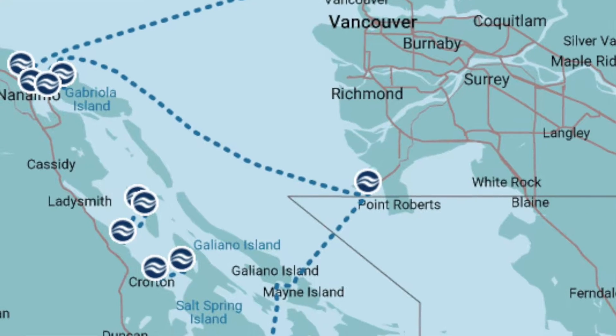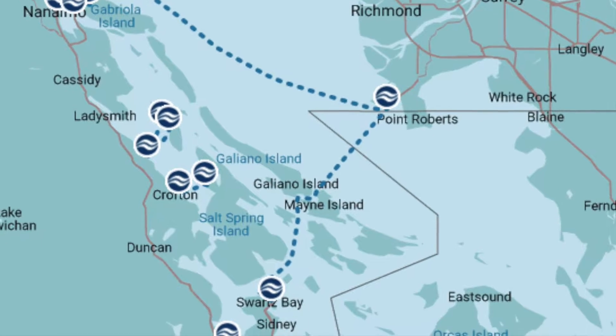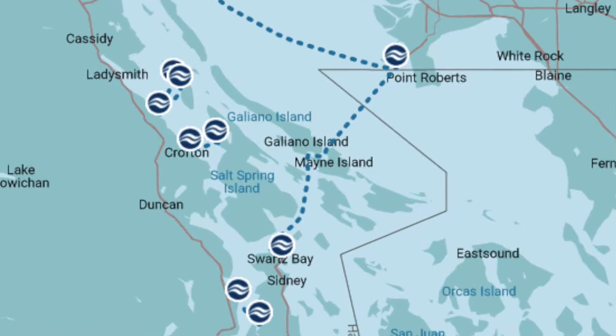We took our ferry from Tsawwassen Ferry Terminal in Vancouver and it took around two hours to reach Swartz Bay, Victoria.